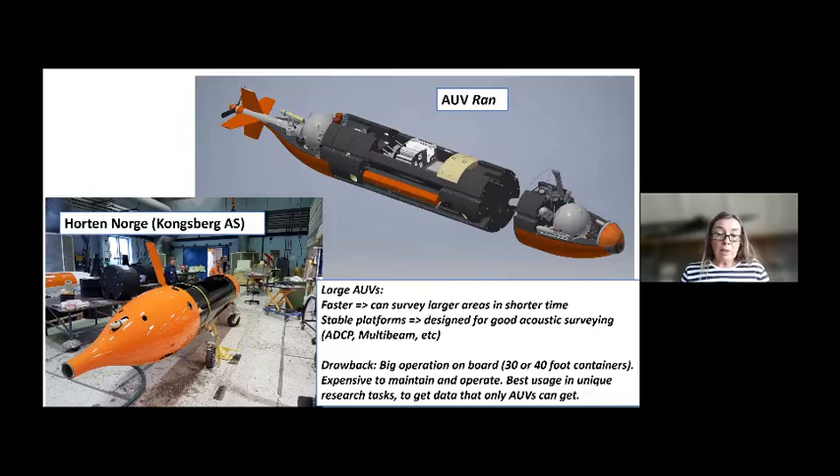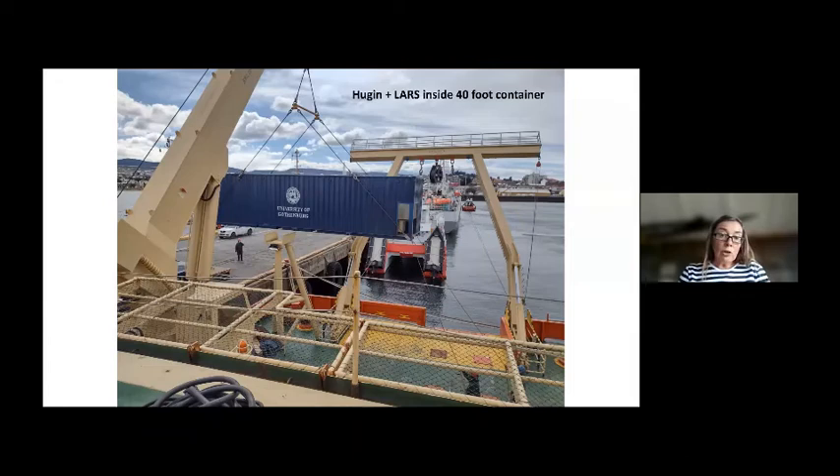The drawback with these big AUVs is that it's a very big operation to bring them. They take up space on board, come in 30 or 40 foot containers, and are expensive to maintain and operate. You need at least four persons to operate it well. In my opinion the best usage is for unique research tasks — data you can only get with big AUVs, for example under Antarctic ice shelves or near the sea floor.